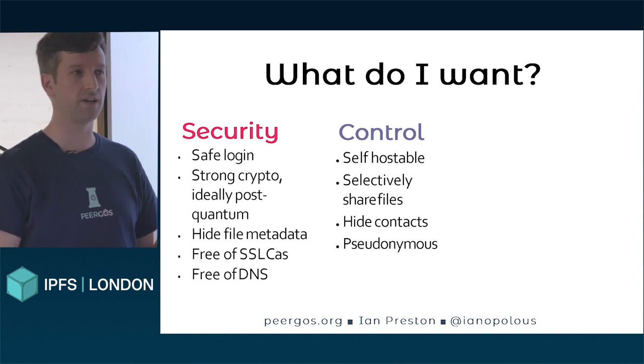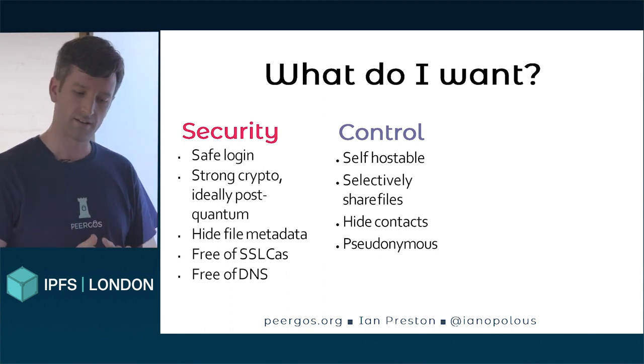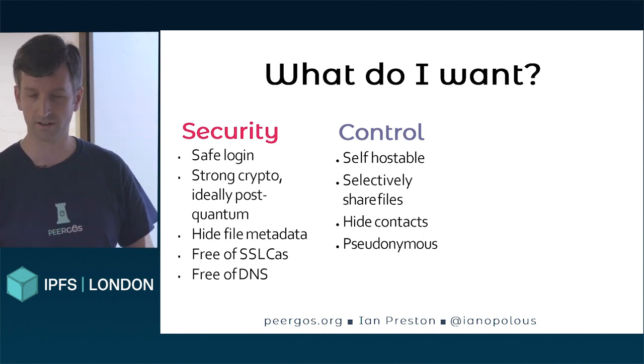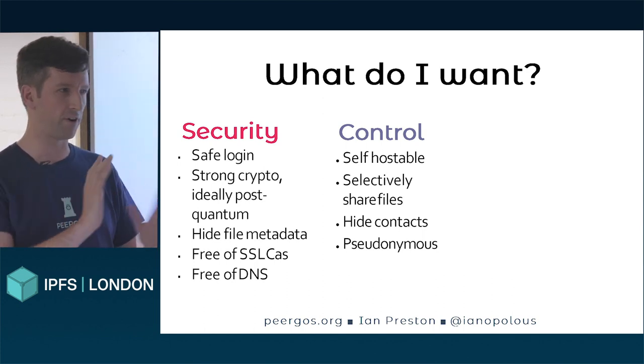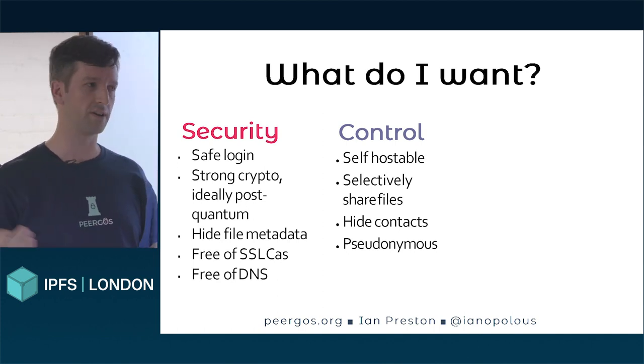We'll talk a little bit more about these, but security covers things like safe login, strong crypto, hiding file metadata, and being independent of DNS. Control means it should be self-hostable, you should have fine-grained access control, and it should be pseudonymous — you don't need a phone number to register, or even an email address.